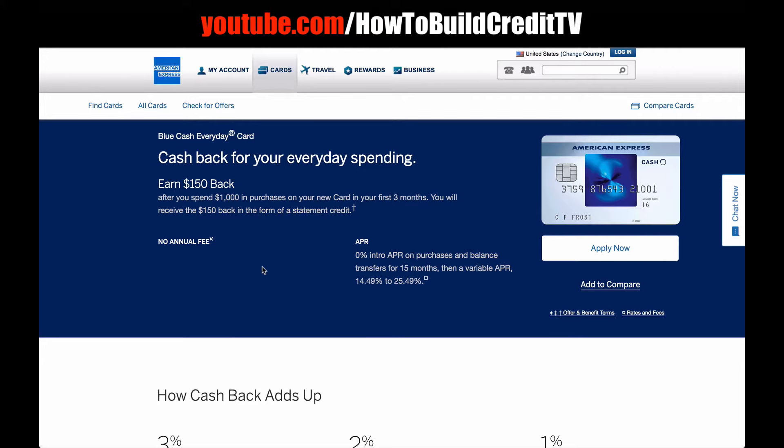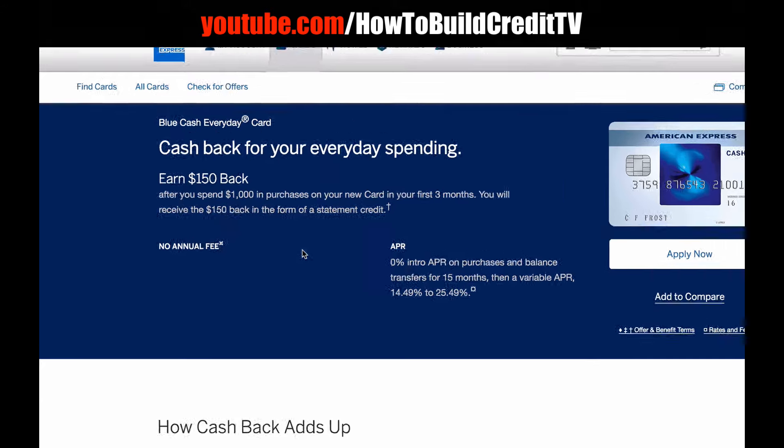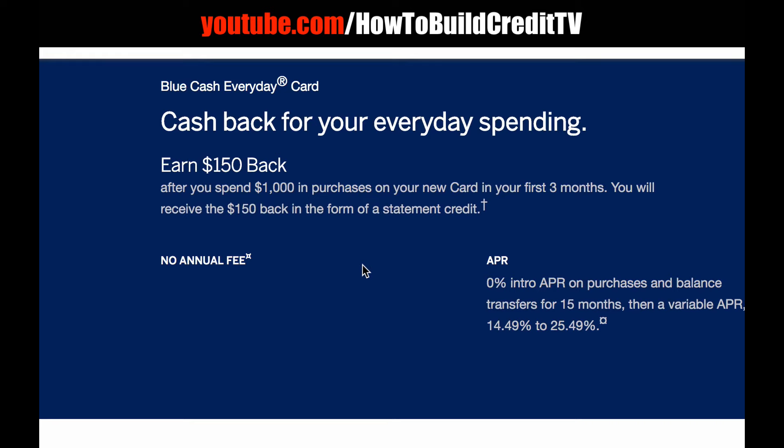We're at the American Express website having a look at the Blue Cash Everyday card. This card is a typical cash back card — very straightforward and easy to manage. It says 'Cash back for your everyday spending.' You can earn $150 back after you spend $1,000 in purchases on your new card in your first three months, and you'll receive the $150 back in the form of a statement credit.